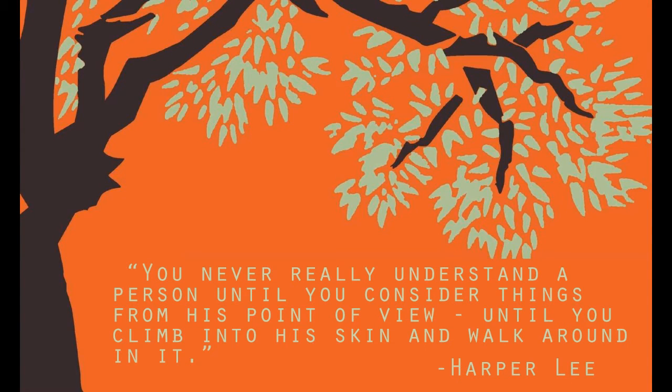So that wraps up our To Kill a Mockingbird inspired makeup look. I hope you guys enjoyed, and that you learned a teensy bit more about the book, the key themes, or just had a nice little study break for your day. "You never really understand a person until you consider things from his point of view, until you climb into a skin and walk around in it." — Harper Lee.